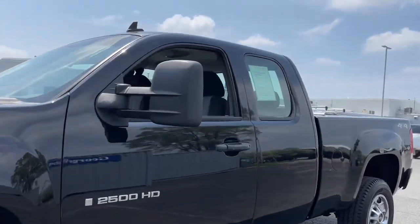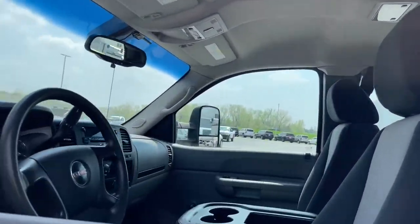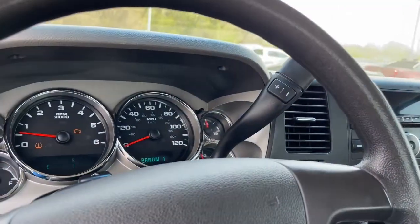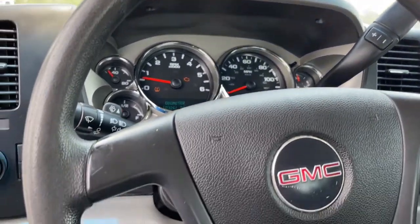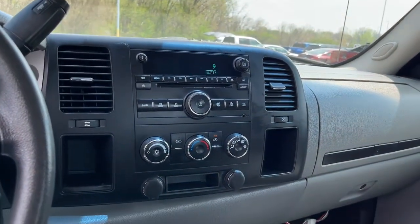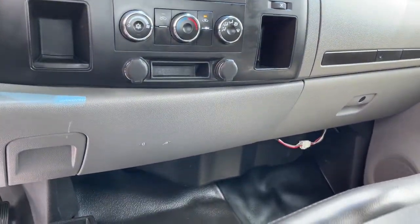This strikingly handsome Sierra delivers full-size pickup strength and plenty of modern comfort and convenience. From its impressive towing and hauling capacity to its quiet, spacious cabin and tech-saving connectivity, this is the truck built for today's lifestyle.